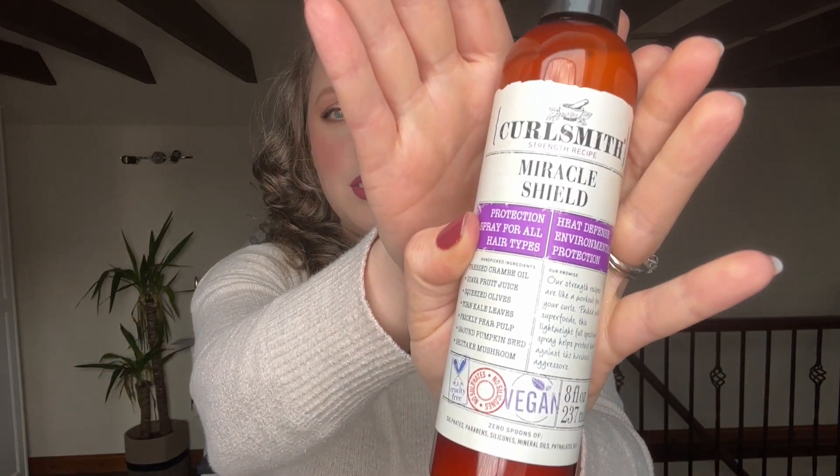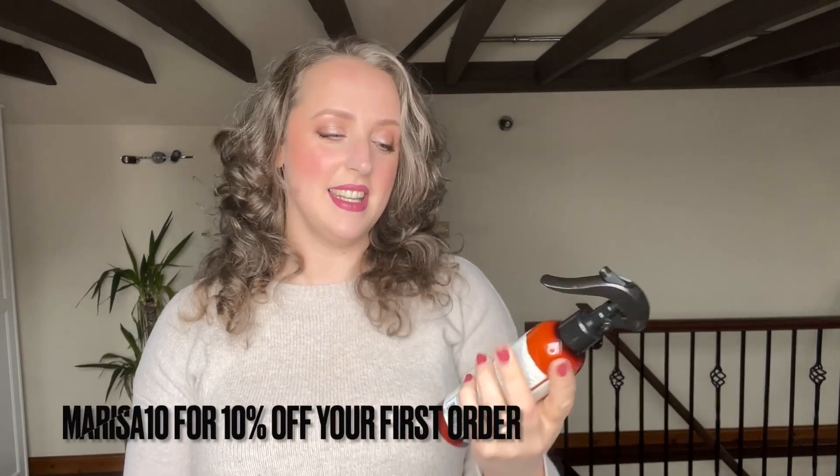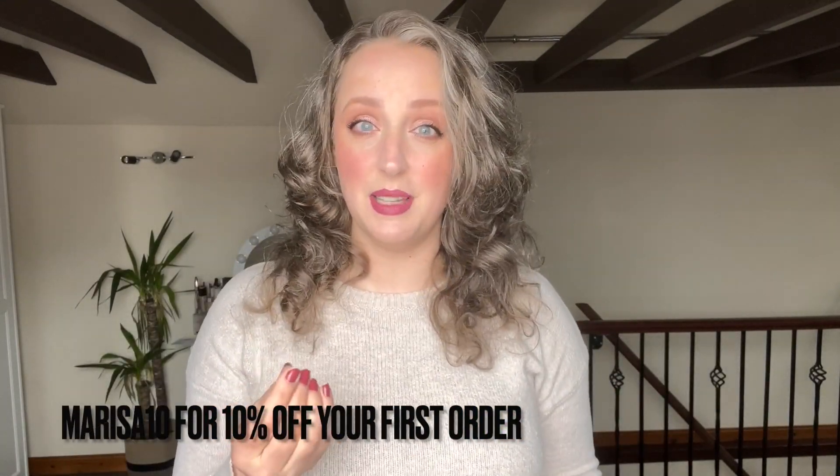Hey guys, welcome back to my channel. Today I am going to give you the key to protecting your hair from damage. One of my favorite brands, CurlSmith, have actually got a new launch and it is this Miracle Shield from CurlSmith. This product is specifically made to protect all hair types from the six main sources of damage to your hair.